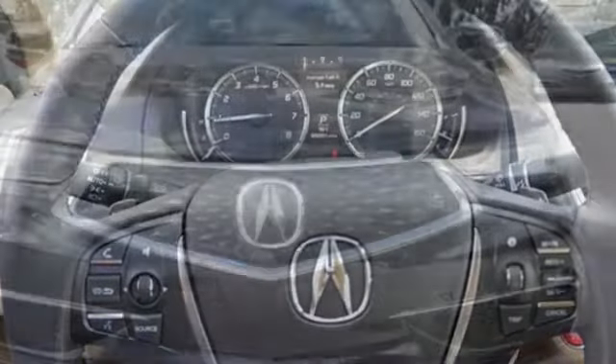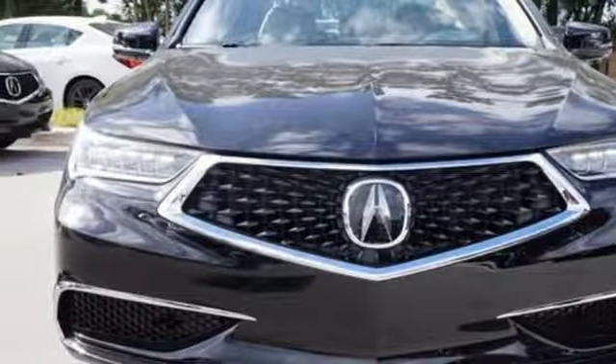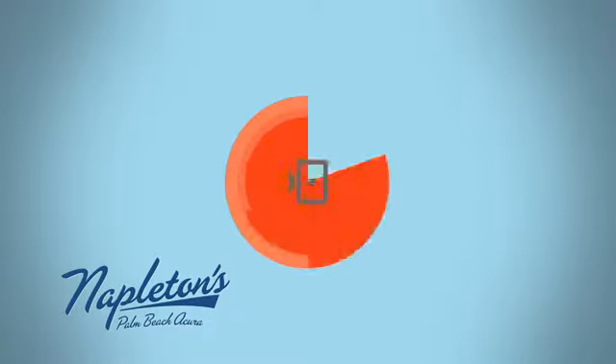At Acura we manufacture exhilaration so you don't have to. Hurry in today for a test drive. It's easy to see why Napleton's Palm Beach Acura is your trusted source for Acura vehicles. Call, click, or stop in today.